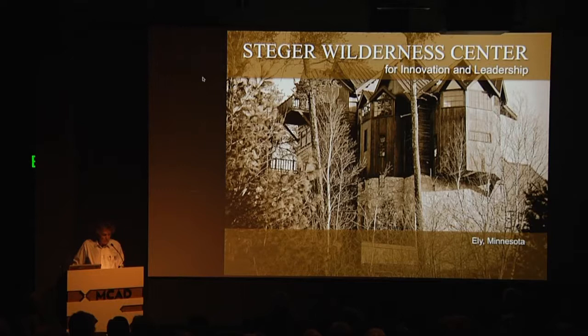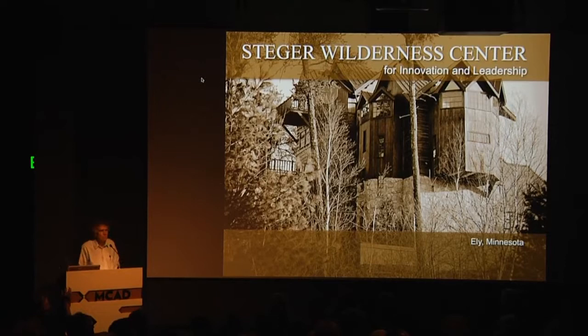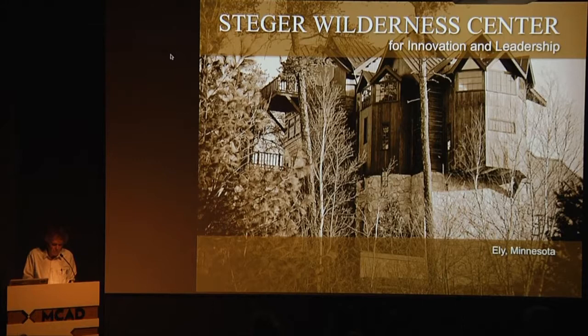I want to particularly thank John Ratzloff — all these photographs are his, and he has a book about the Wilderness Center on display showing some of his pictures. John selflessly worked the last three years, always coming up to Ely. It took him patiently two years — I don't normally allow photographers into my life — but finally I accepted him, and we've become very good friends since then.